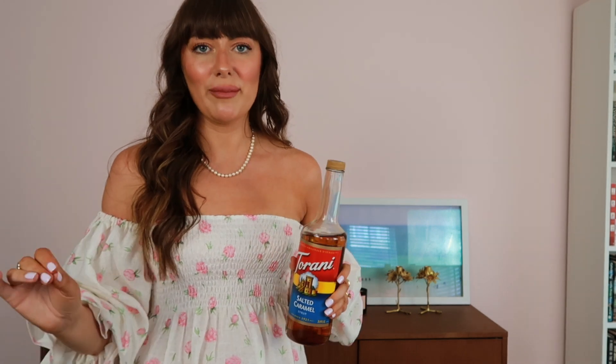Next in the lifestyle category is the Torani Salted Caramel Syrup. I haven't been to Starbucks in over six months and I don't feel like I need to go back. I make my coffee in my Nespresso machine, pour it over a ton of ice, put in a splash of milk, a little bit of this syrup, and mix it around — you don't need extra sugar because it's already really sweet. It's basically a cold caramel macchiato. You can get this off Amazon, and if you really like Starbucks drinks, definitely look for your favorite syrup from this brand.